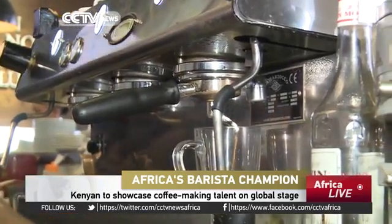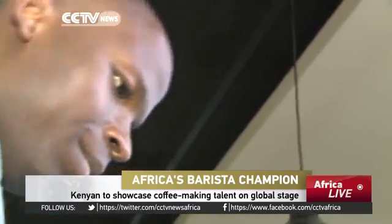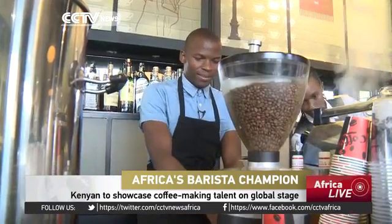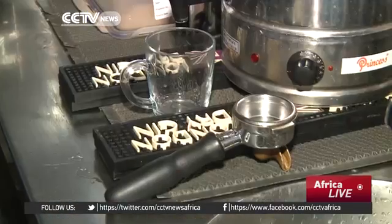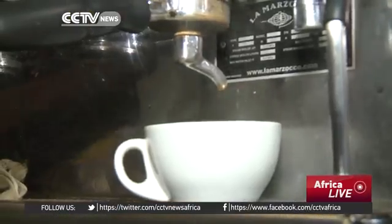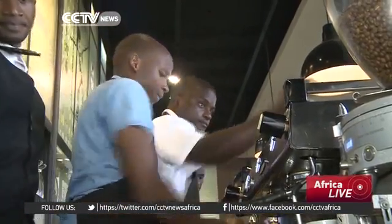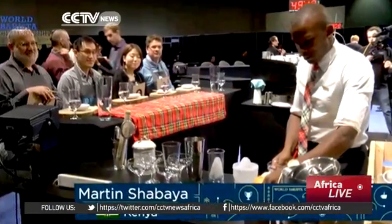If you're in Nairobi and looking for a perfectly brewed cup of coffee, Martin Shabaya is your best bet. He's Africa's top barista. With a little bit of basic training, over the past four years Martin has risen through the ranks and emerged top at the recently concluded Africa Barista Championships.